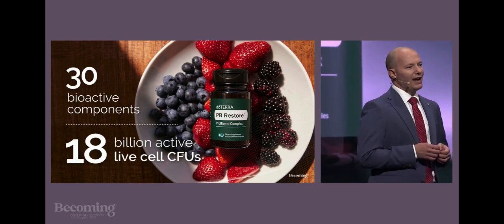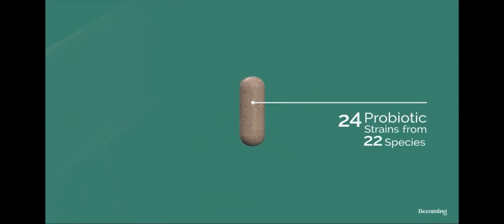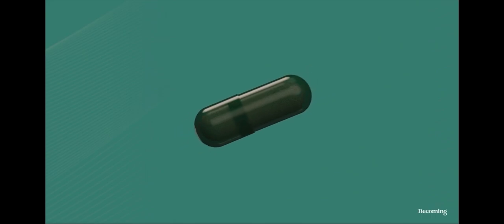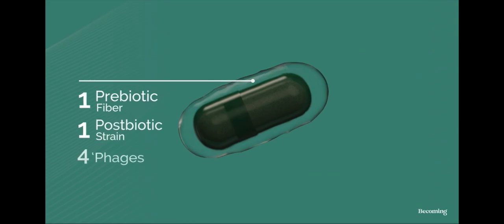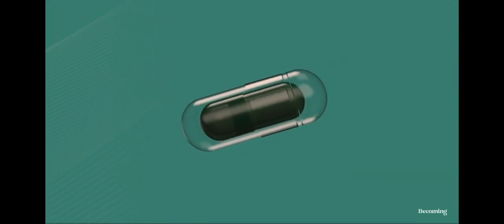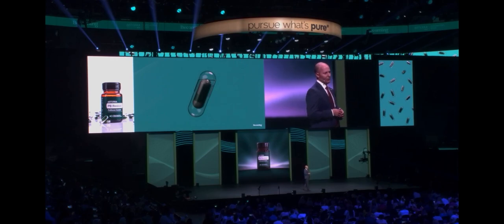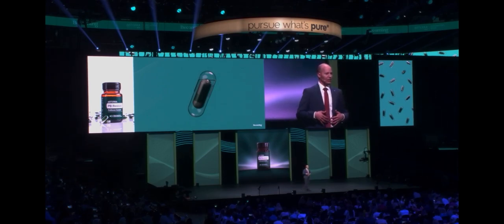Let me show you what's inside this innovative dual-chamber capsule. You want your probiotics — the powder-like substance you see here — to survive the harsh environment of the stomach. That's why they're encased in this time-release green inner capsule. That inner capsule is floating in a milky fluid, which is the prebiotic fiber, plus one strain of postbiotic and four phages, all encased in this clear outer capsule. This unique double-layer capsule technology protects the bioactive cultures and ensures your probiotics not only arrive alive when you take them, but arrive alive in your gut. doTERRA PB Restore uses a tried-and-trusted encapsulation technology, ensuring delivery of the 30 bioactive components at just the right time to the site of adhesion in your digestive system.